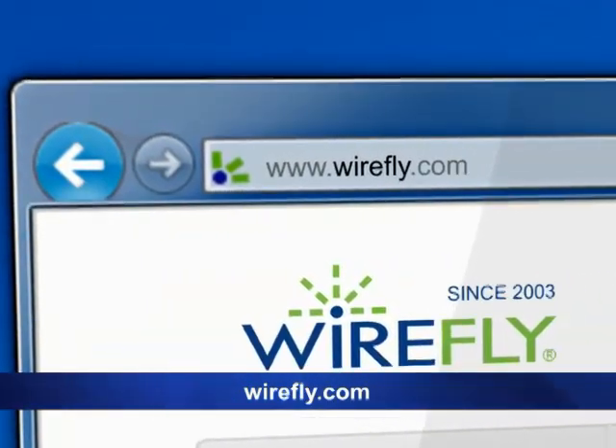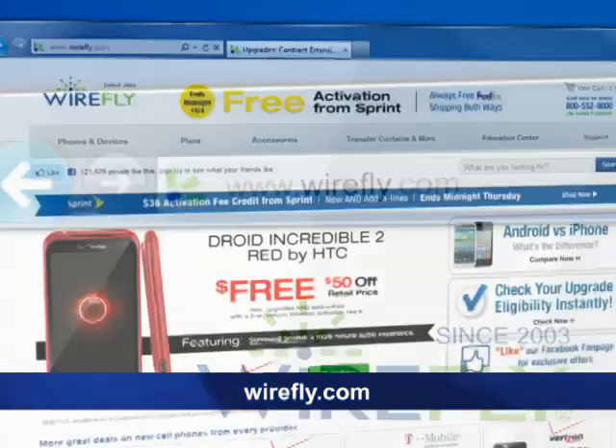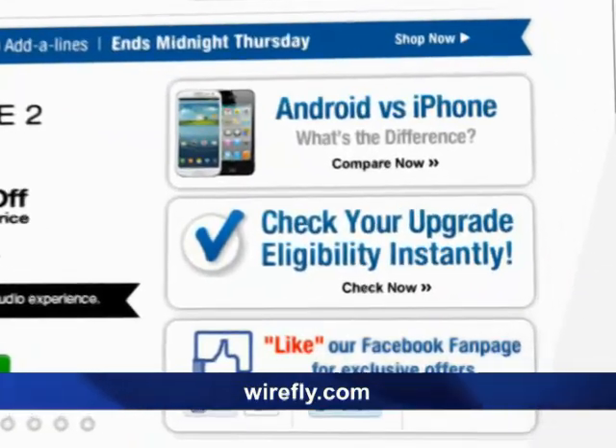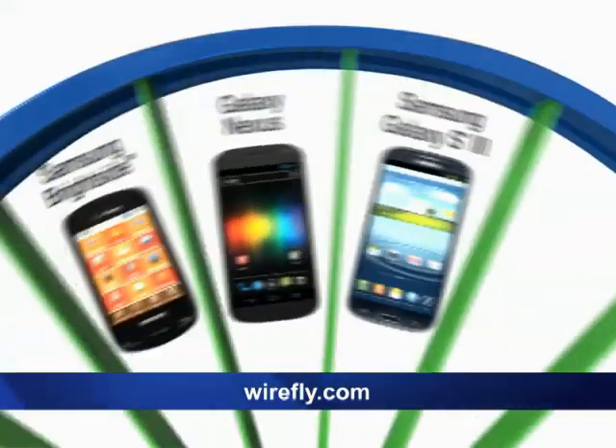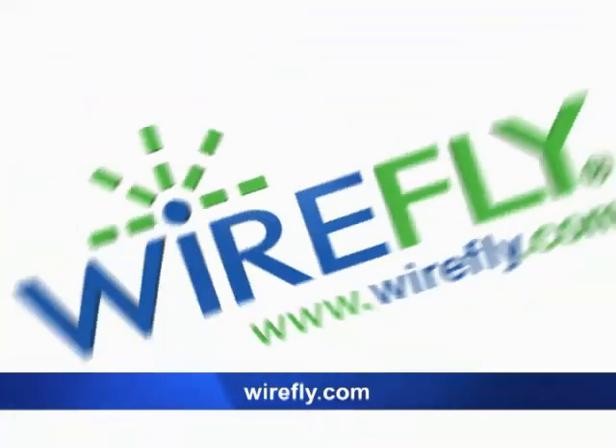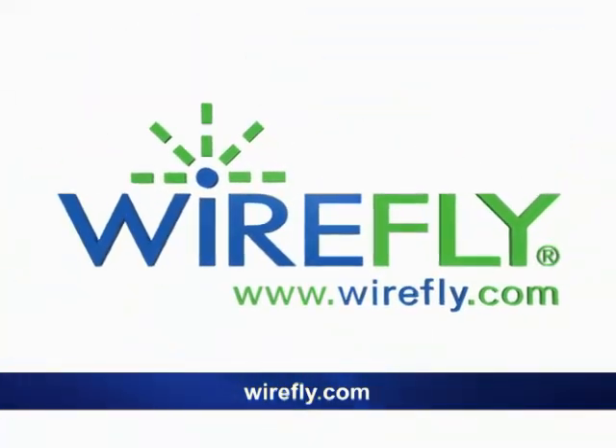While they last, call or go to Wirefly.com right now and see how much you can save. Do you know if you're eligible for a free upgrade? Find out instantly. Go to Wirefly.com. Get the exact same phones, the exact same plans, at dramatically different prices, online all the time at Wirefly.com.